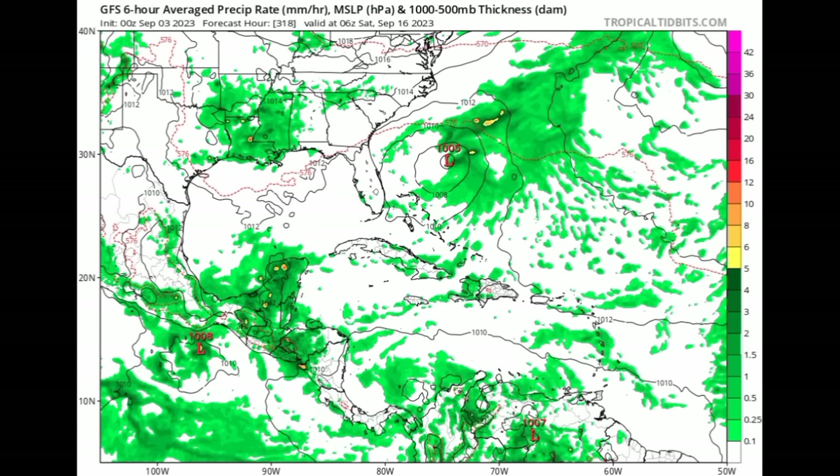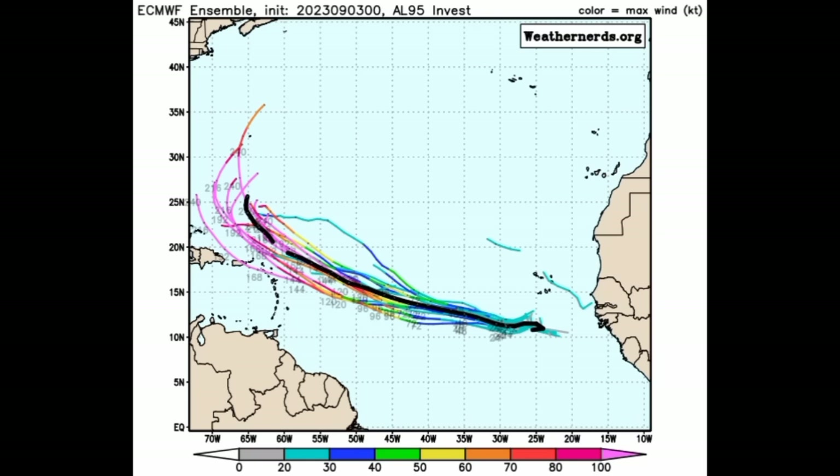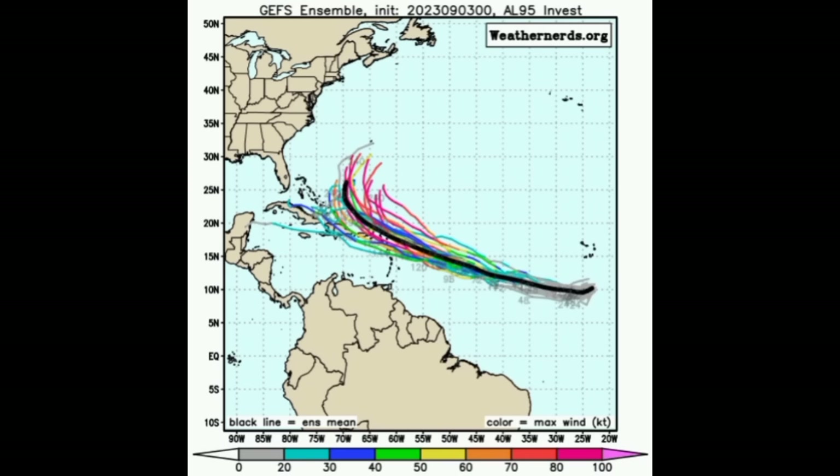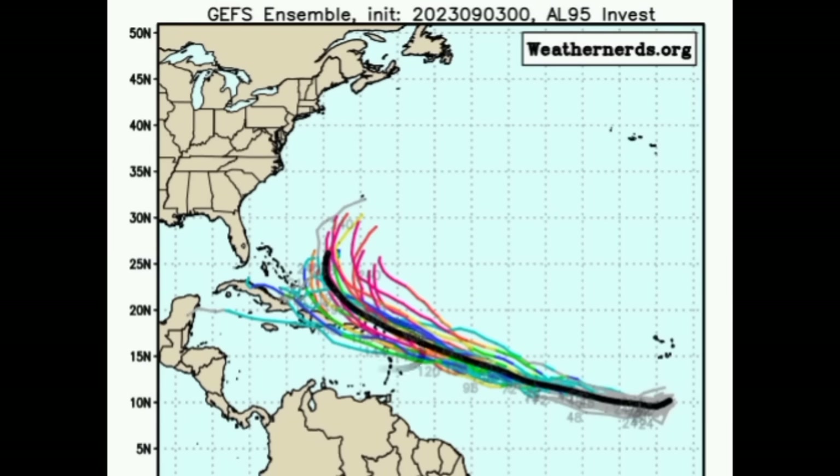Looking at the ensemble members for both GFS and Euro, starting with Euro: the black line is the main track or average track, and when a line is colored pink that represents major hurricane-force winds. Some of these ensemble members want to take the system very close to the Caribbean as a major hurricane, while others want to keep it offshore — and that main track also keeps it offshore. For the GFS ensemble tracks, more members want to take the system into the Caribbean, and the average track is a lot closer. So if we're talking about a big storm, even though the center might stay well offshore, impacts could still be felt. If you're in the northeastern Caribbean, especially the Leeward Islands, you really want to keep watch. It's just too far out to know exactly what this will do, but as we head throughout this week there should be a much better picture of the track.